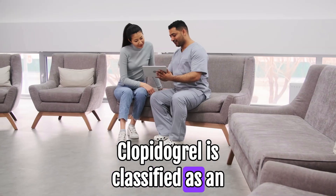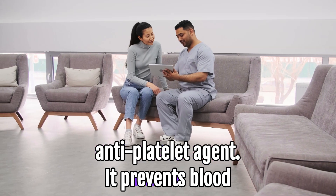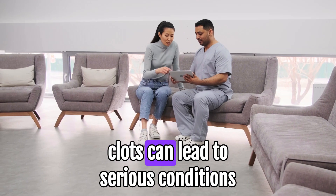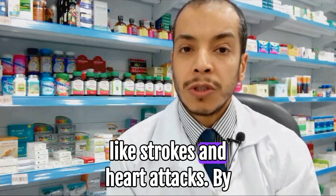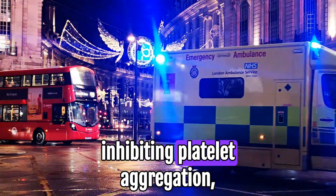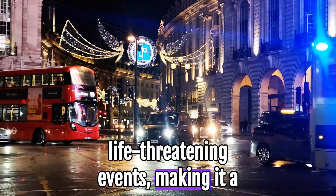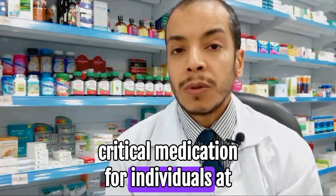Clopidogrel is classified as an antiplatelet agent. It prevents blood cells called platelets from sticking together and forming clots. Blood clots can lead to serious conditions like strokes and heart attacks. By inhibiting platelet aggregation, Clopidogrel reduces the risk of these life-threatening events, making it a critical medication for individuals at risk.